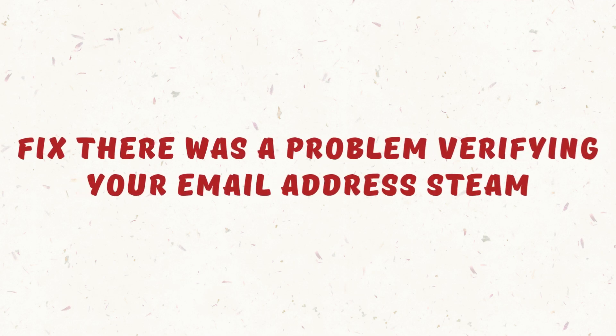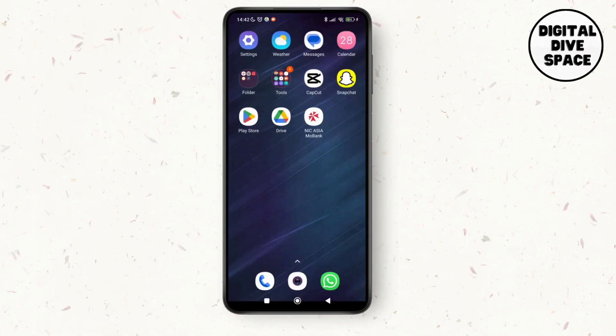Fixed: there was a problem verifying your email address on Steam. Hello everyone, welcome to this channel, I'm Emily and I'm here to help you out today. So without any delay, let's get started.